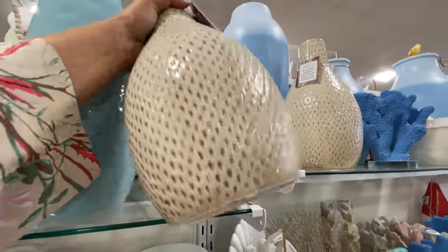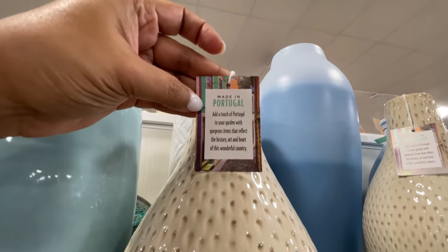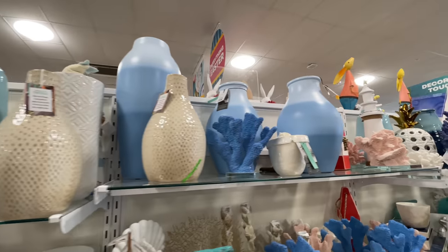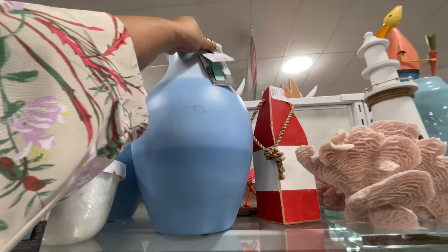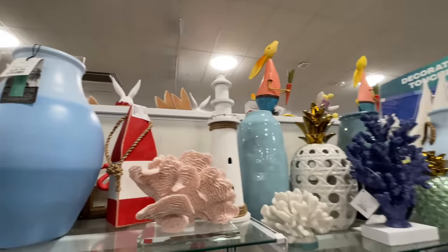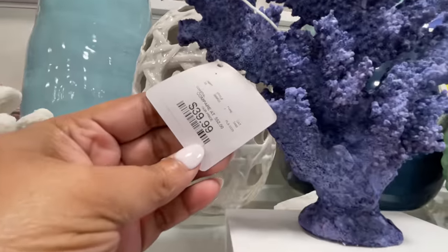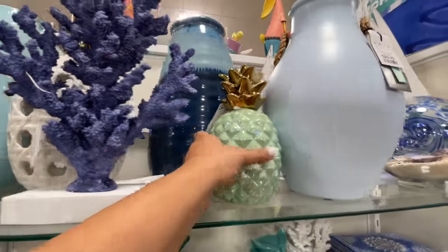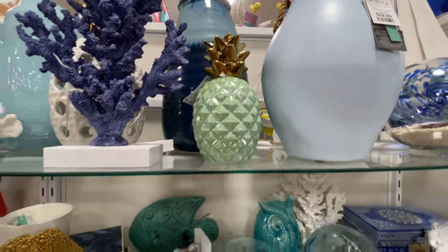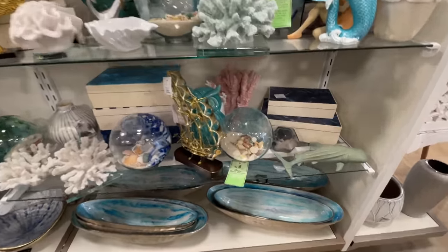Look at all these coral situations — they had them in several different colors, the blue, the white. This one is made in Portugal. At first I was like wow, everything is handmade in India, but apparently not — they also have some Portugal items. $30 for this vase with all the blues. Oh, they had a pink — a pink little coral moment. And of course the little pineapple, so cute. That's a lot of what they do this time of year — the little pineapple, which is supposed to be like welcoming.